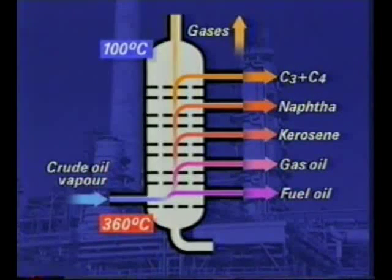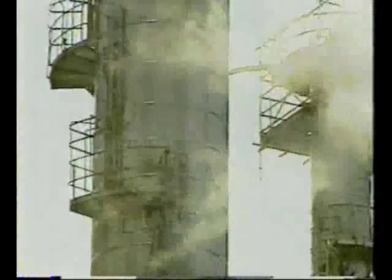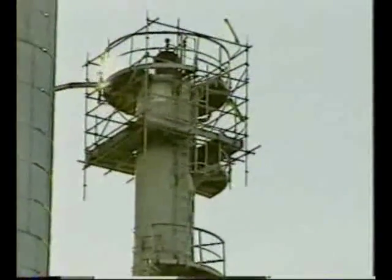Gases from the top of the tower are used as fuel gases, both for sale and in the refinery. The thick liquid residue from the base of the column may be distilled again under reduced pressure to give further separation.